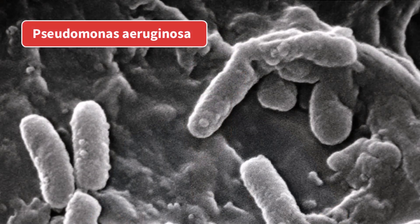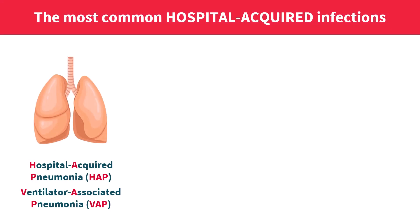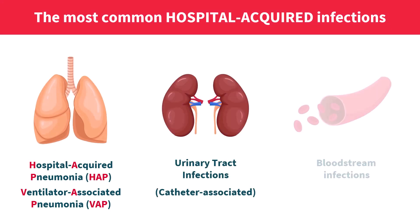Pseudomonas is a poster child for gram-negative resistance and hospital-acquired infections. If you often encounter infections caused by this bacterium in daily practice — such as hospital-acquired pneumonia, urinary tract infections, or even bloodstream infections — in this video I will share a few key points clinicians often miss when it comes to this particular pathogen.